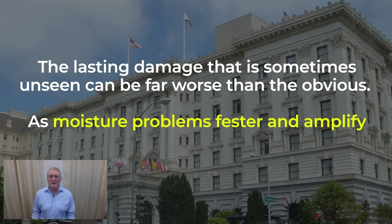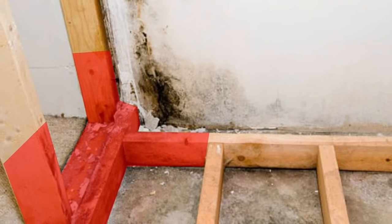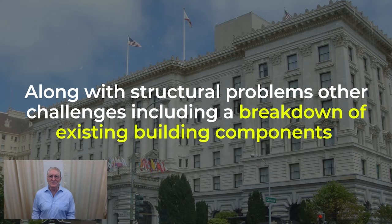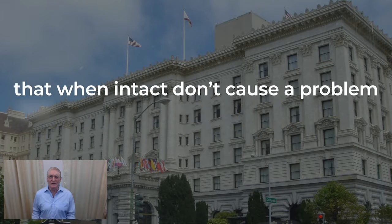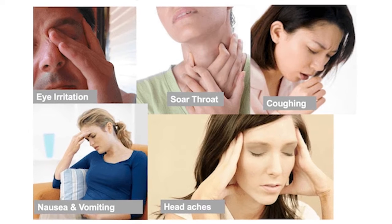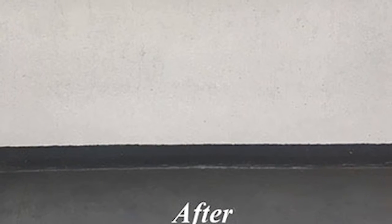The lasting damage that is sometimes unseen can be far worse than the obvious, as moisture problems fester and amplify, creating unsafe conditions that can lead to structural damage of the building's overall strength and integrity being compromised. Along with structural problems, other challenges include breakdown of existing building components that, when disrupted and broken down, can result in the release of harmful contents. Some become airborne, leading to SBS — sick building syndrome — that leads to BRI, building-related illness. All this can be simply avoided by installation of the right green coating encasement system on the outside of that surface, protecting it from the intrusion of destructive water and its damaging effects.